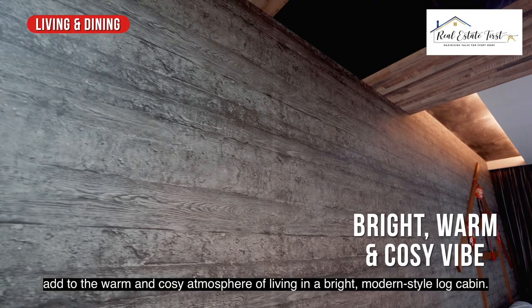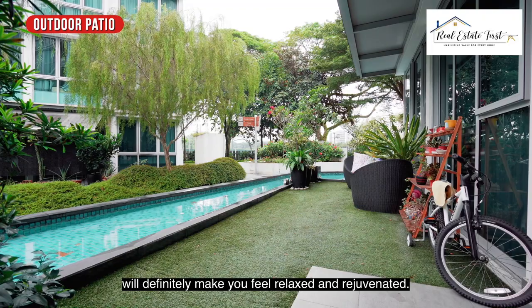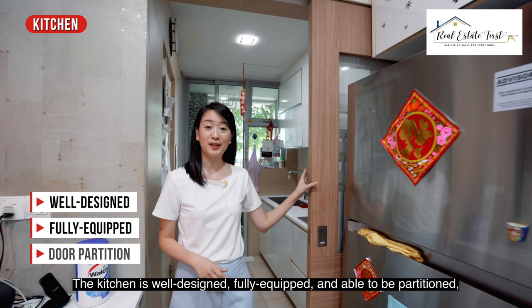One of the key features of this ground-level home — a huge outdoor patio will definitely make you feel relaxed and rejuvenated. The kitchen is well-designed, fully equipped, and able to be partitioned, enhancing your culinary experience.